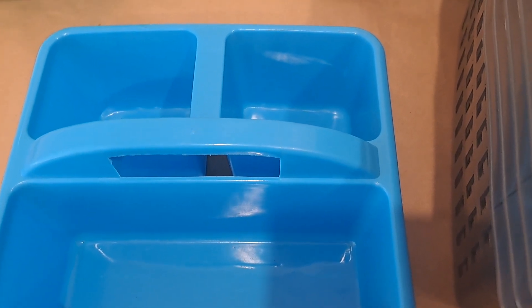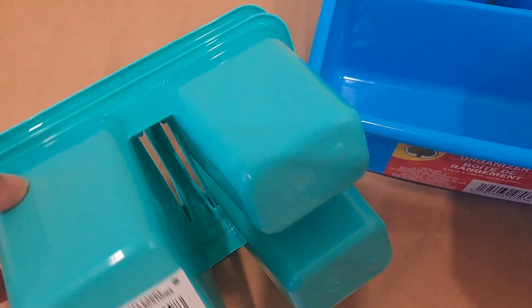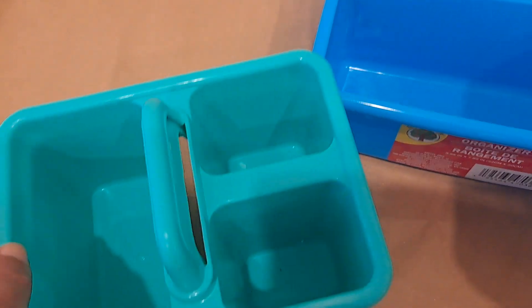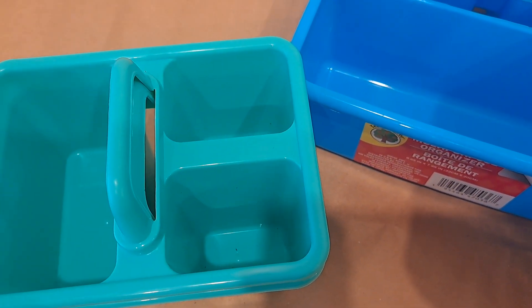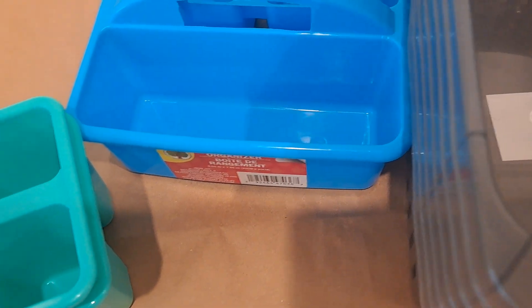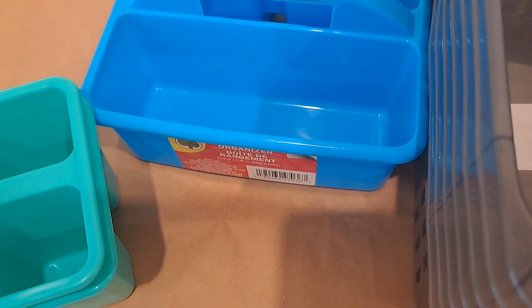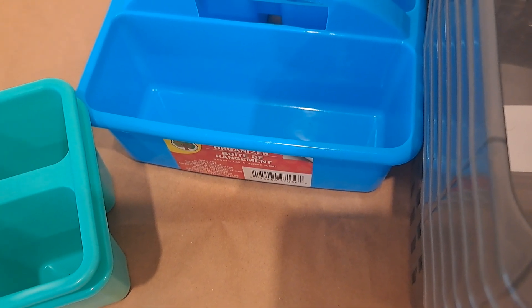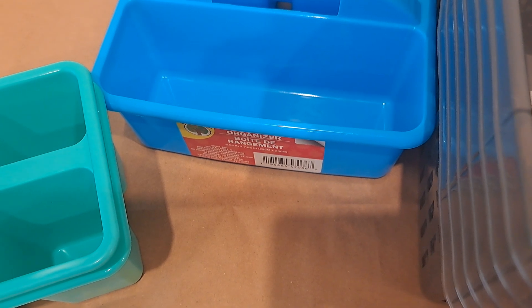I also asked her to get two of these smaller craft caddies — she got the teal colored ones — and again they're perfect for organizing little things in your kitchen, washroom, or homeschool area. These are all Green Briar and Teaching Tree products, so you should be able to find them at any Dollar Tree. I live in Canada, so each of these items were $1.50. Thanks for watching this quick video — talk to you in the next one, take care!